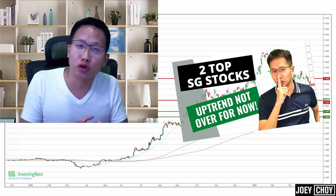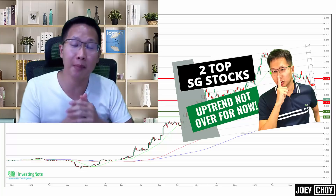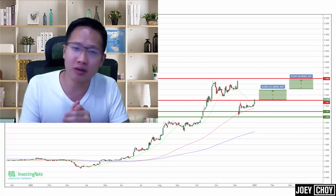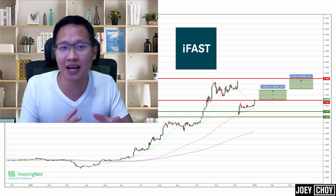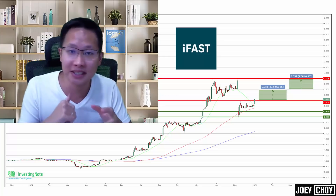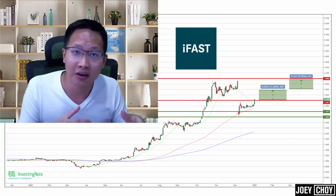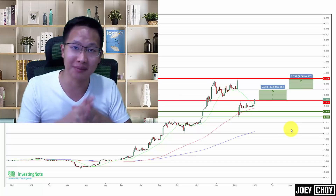Just about two weeks back I did a video talking about two stocks where we could potentially see a bit more upside happening in the next few weeks. One of these stocks is called iFast. Over the past one to two weeks, you have seen iFast just breaking new highs, going up by more than 30 to 35 percent, and today it has hit a new record high. Hey guys, Joey here, top-tier trainer here at Phillips Securities and chief trainer at Trading Impossible.